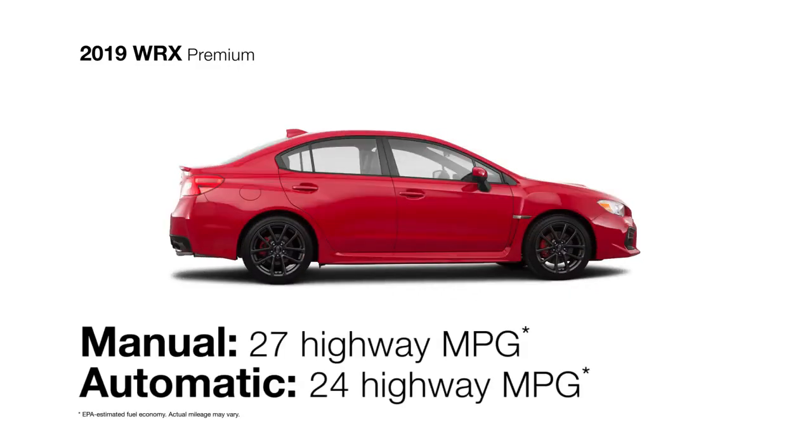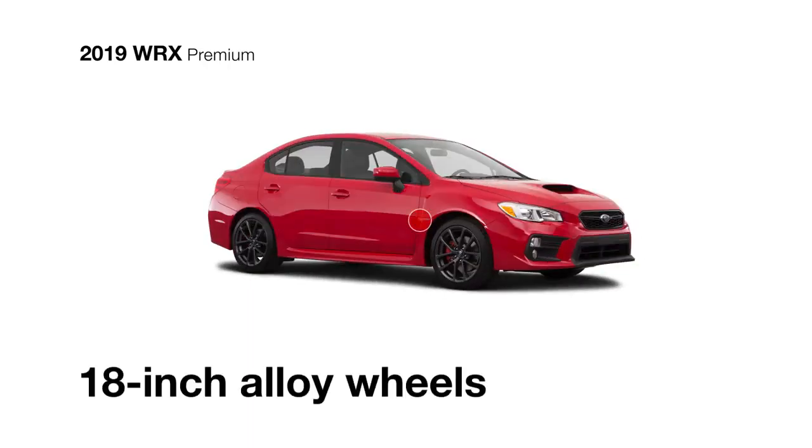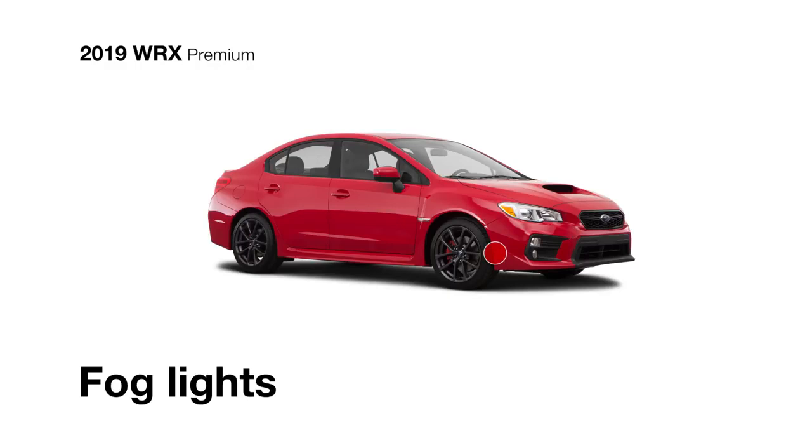With all its power and performance, the WRX is also fuel-efficient. The WRX Premium comes standard with 18-inch alloy wheels and fog lights for enhanced visibility.